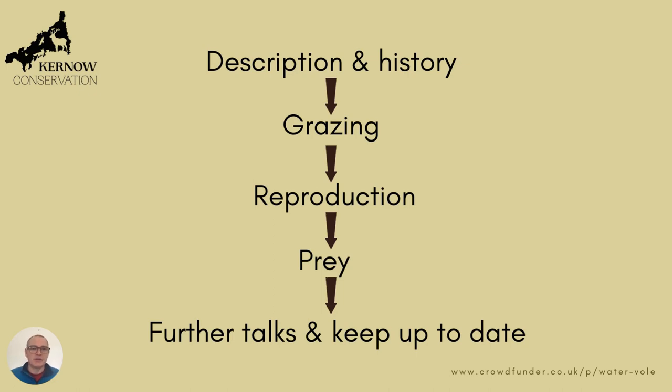The talk is going to consist of a quick description and history of water voles, then I'm going to talk about the grazing ecology, and then on to reproduction and water voles as items of prey, before wrapping up.